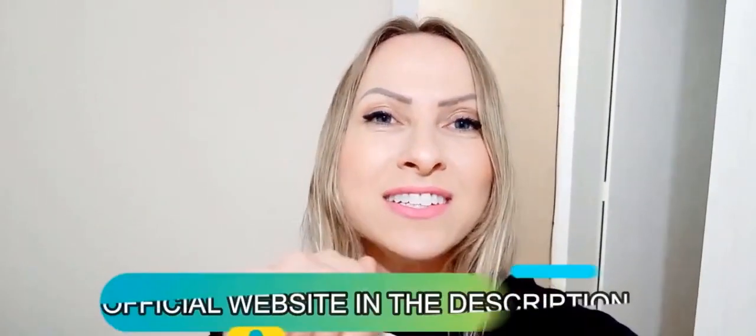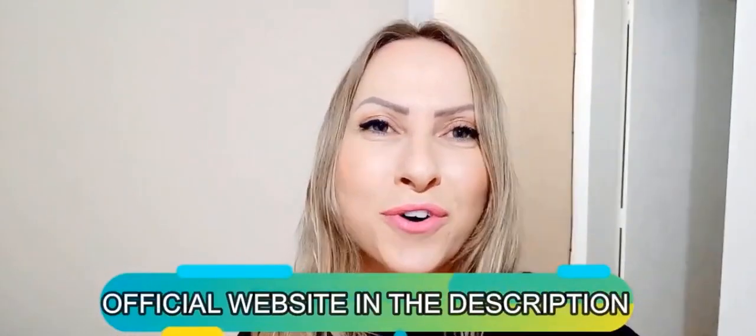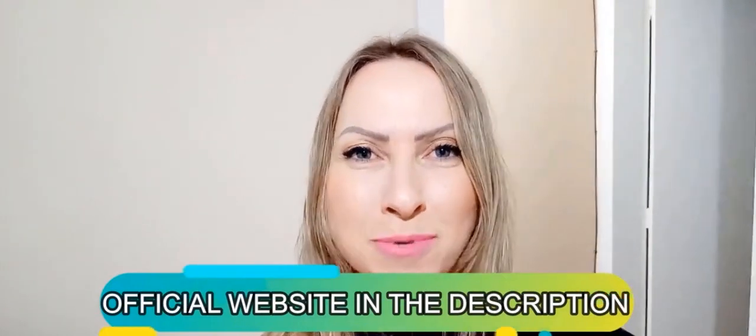My name is Shai, and the first thing you need to know about Proto-Toxx is to be very careful where you're going to buy it, because Proto-Toxx is only sold on the official website. To help you out, I've left the link of the official website below in the description box of this video.